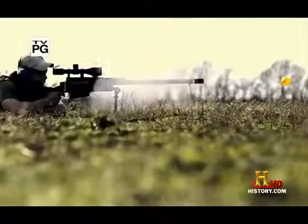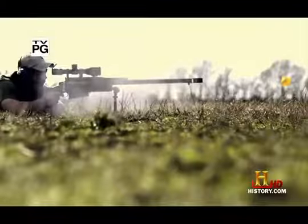The McMillan Tac-50 long-range sniper rifle. A .50 caliber round leaves the muzzle at 2,700 feet per second. A combination of power and accuracy, the Tac-50 is capable of taking out a vehicle 20 football fields away.